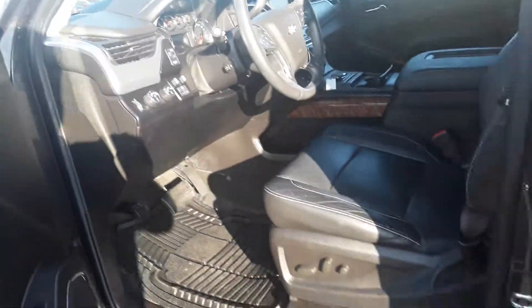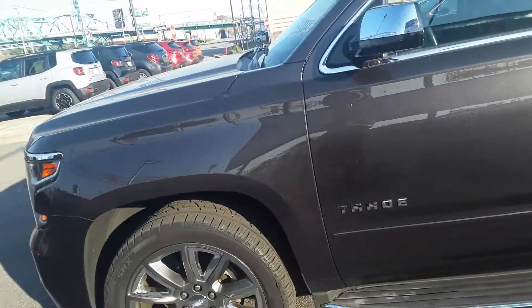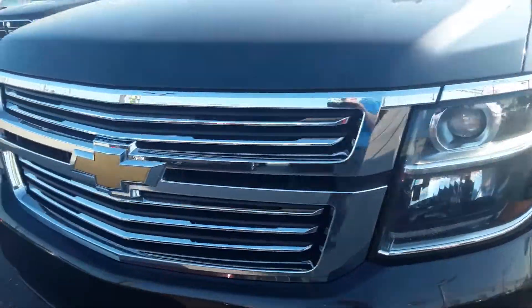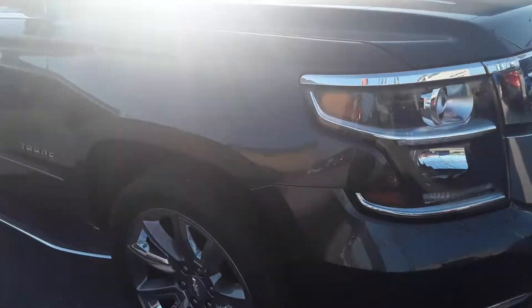Of course it's four wheel drive, running boards, beautiful color. Love that metallic flake in there. Great wheels, nice oversized wheels, smooth ride. You've got the LED lighting group. Guys, this thing's got it all.